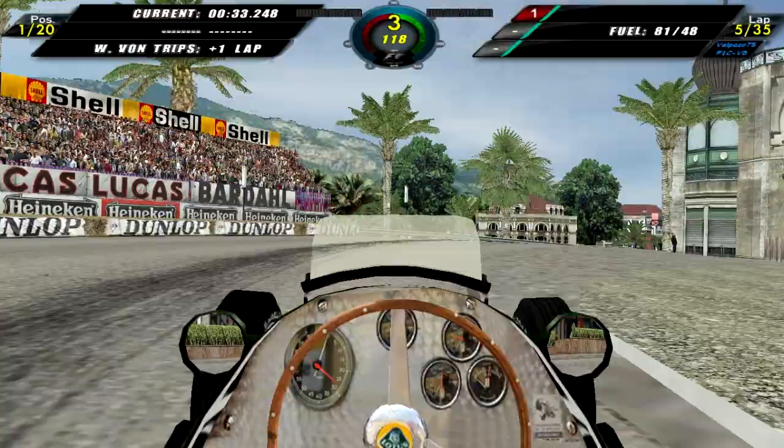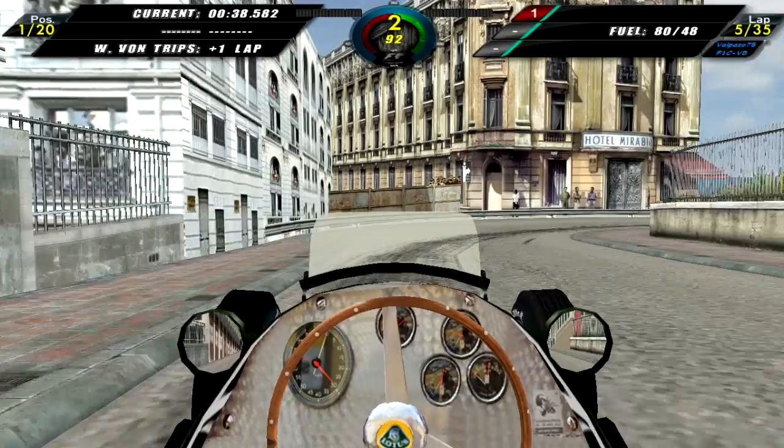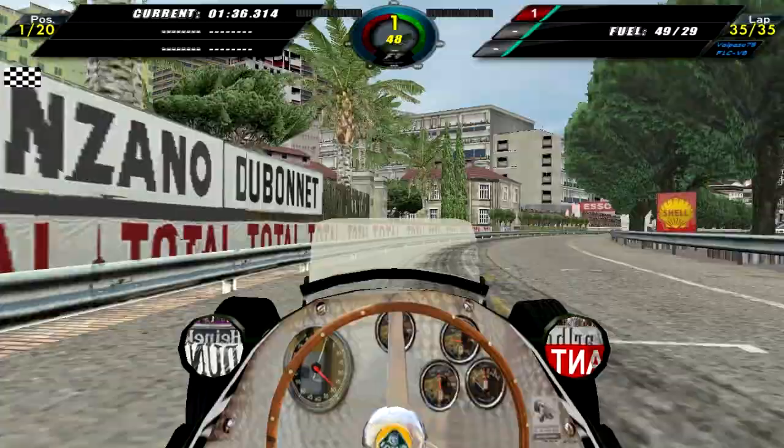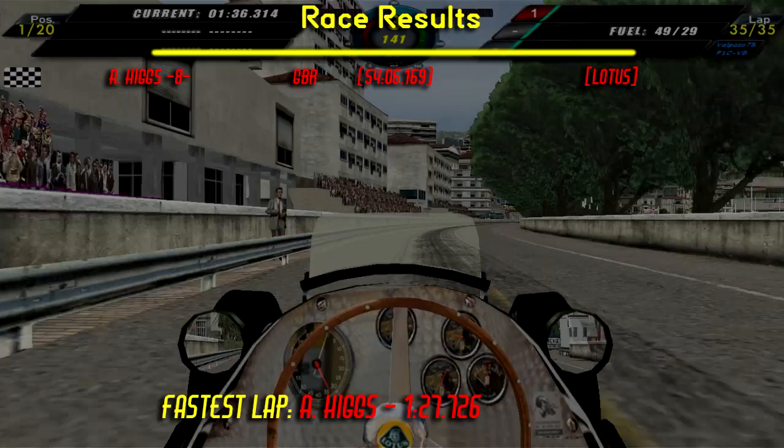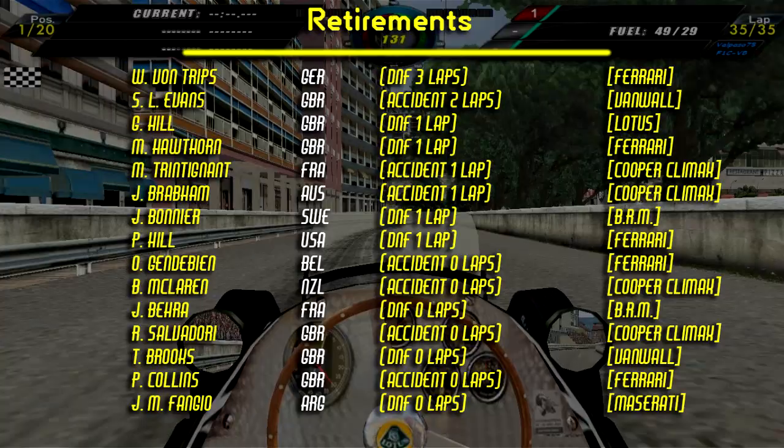As we move on to lap 5, we are the only ones left in the race, so all we can do now is skip to the end. Here we are on lap 35, coming around to finish the Monaco Grand Prix and take the win. We managed to set the fastest lap of the race — and this is actually a lap record by about two seconds. So that's nice.